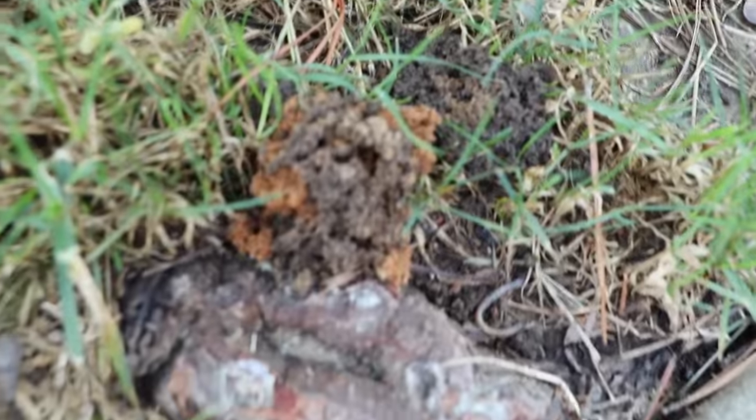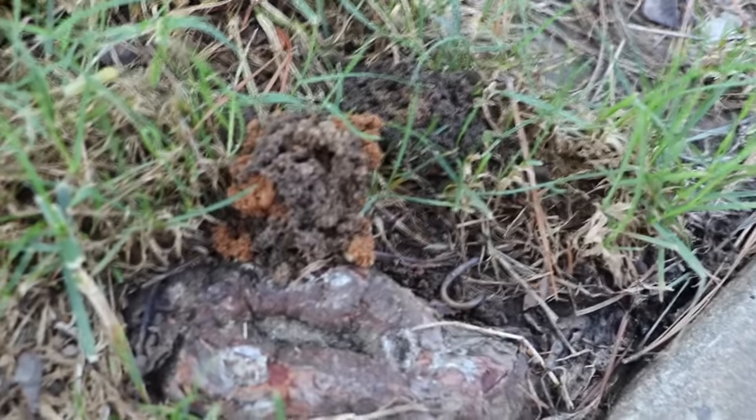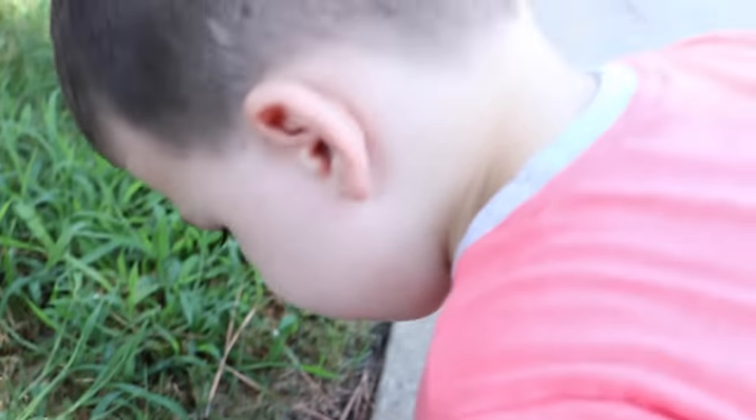What did you find, Kayla? An ant hill. An ant hill? Wow, look at that. Is there any ants in there? Yeah. I see a worm next to it, too. You see the worm? Yeah, in the mud? That's pretty cool. We don't want to mess with the ant hill because that's where the ants live.